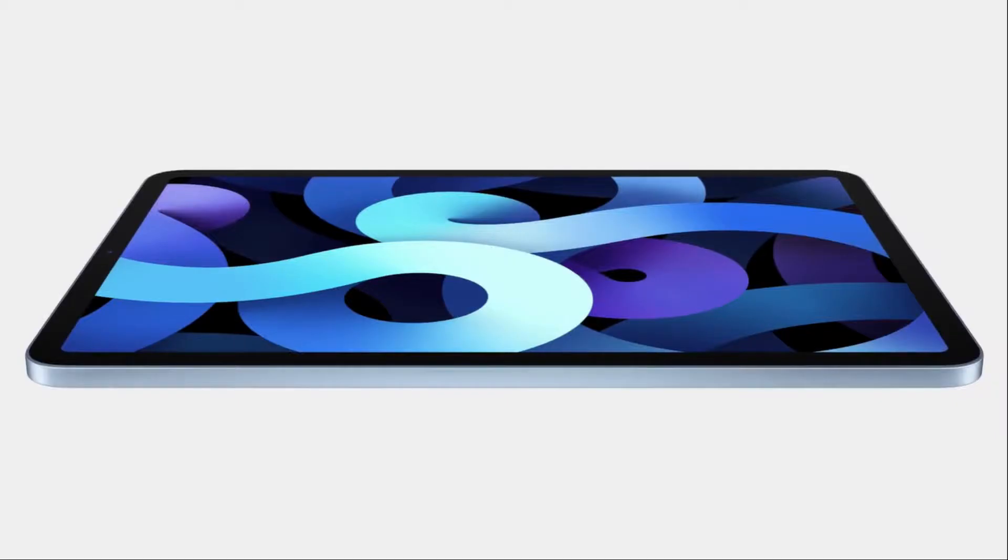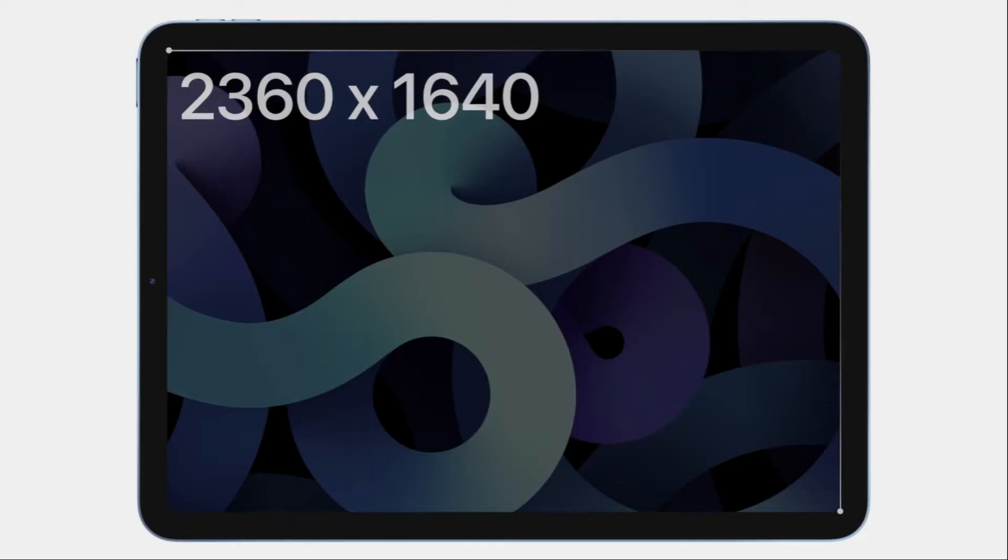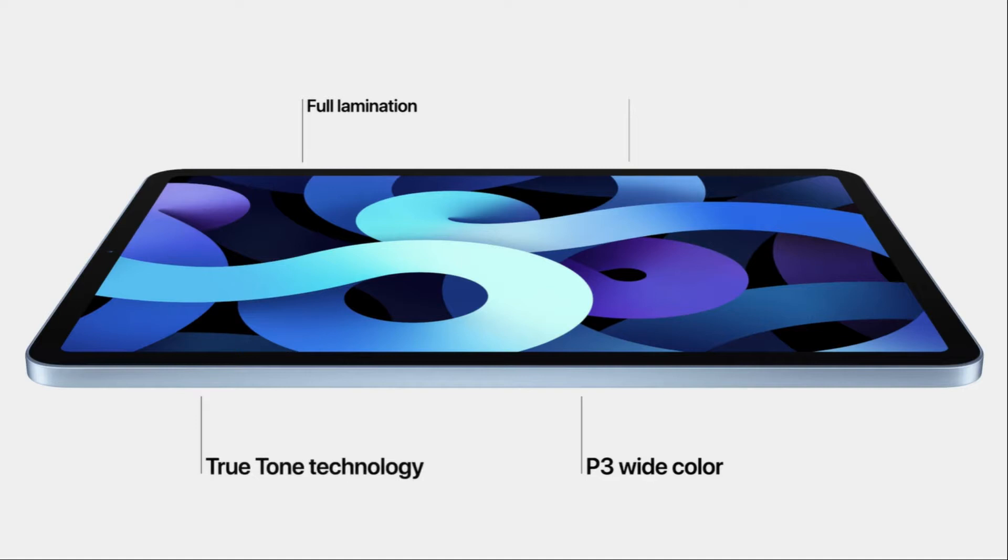iPad Air 2020. iPad Air has an iPad Pro all-screen design with small bezels. It features a 10.9 inch Liquid Retina display, True Tone technology, P3 wide color gamut, and anti-reflective coating.